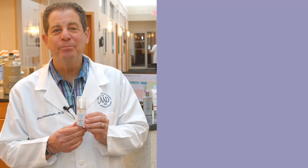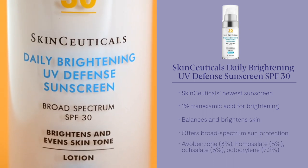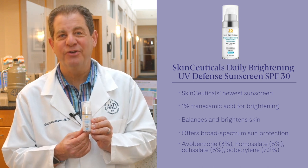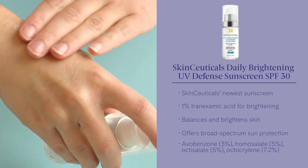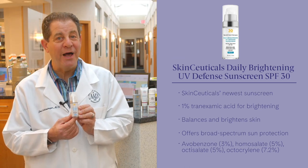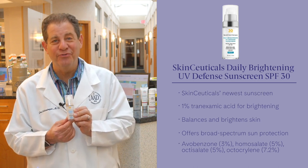SkinCeuticals Daily Brightening UV Defense Sunscreen SPF 30 — one of their newest products. It's a lightweight formula with a universal tint. It combines UV protection with discoloration correction and hydration as well. Mica offers an instant light-diffusing effect. This product is new and it's hot, so get it while you can because it may go out of stock at some point during the summer.